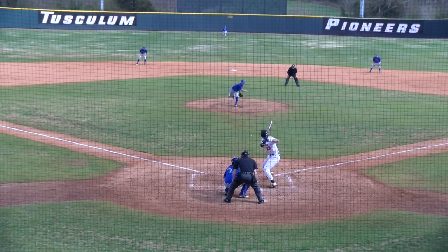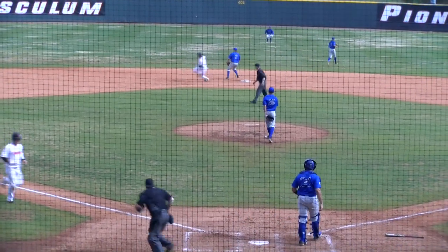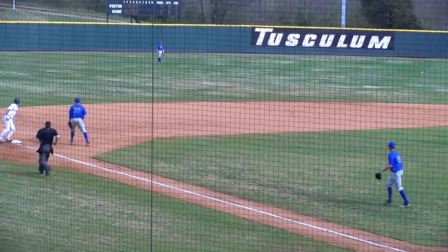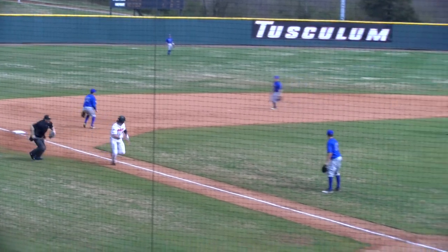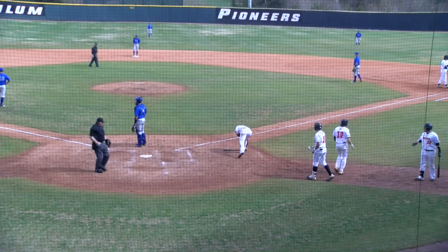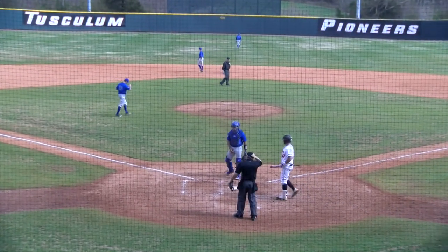Hit of the game for the Pioneers. Balsam's pitch — it's chopped back up the middle into center field, a base hit. Martin scores, Ford will turn and go on to third. On at first with an RBI single. Now the ball gets away, and Ford is going to try and score — and he will. The Pioneers take the lead, two runs on the play.